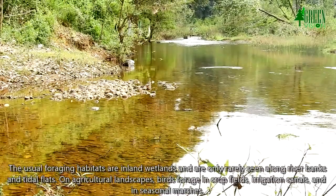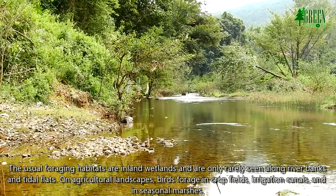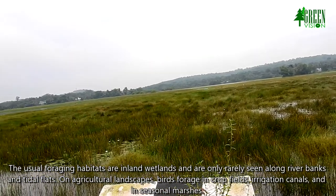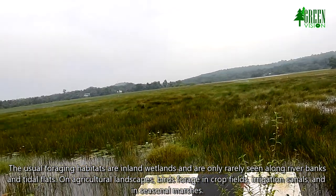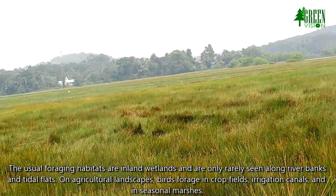The usual foraging habitats are inland wetlands, and the birds are only rarely seen along river banks and tidal flats. On agricultural landscapes, birds forage in crop fields, irrigation canals, and in seasonal marshes.